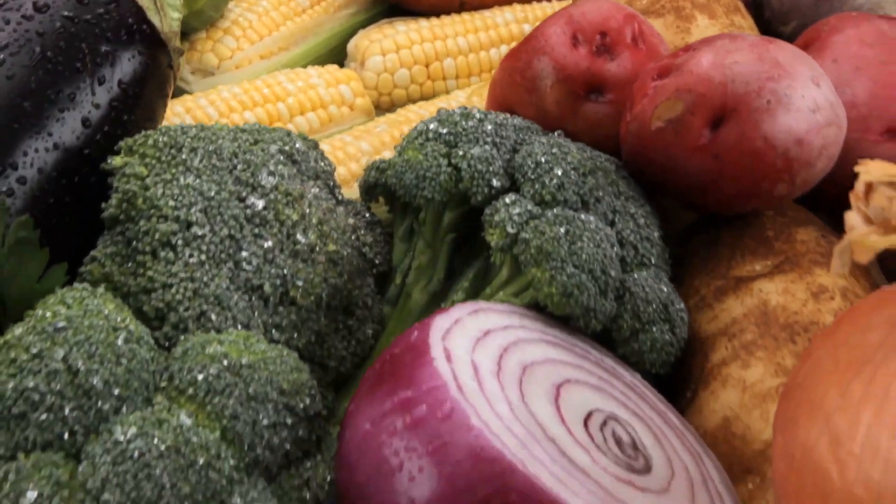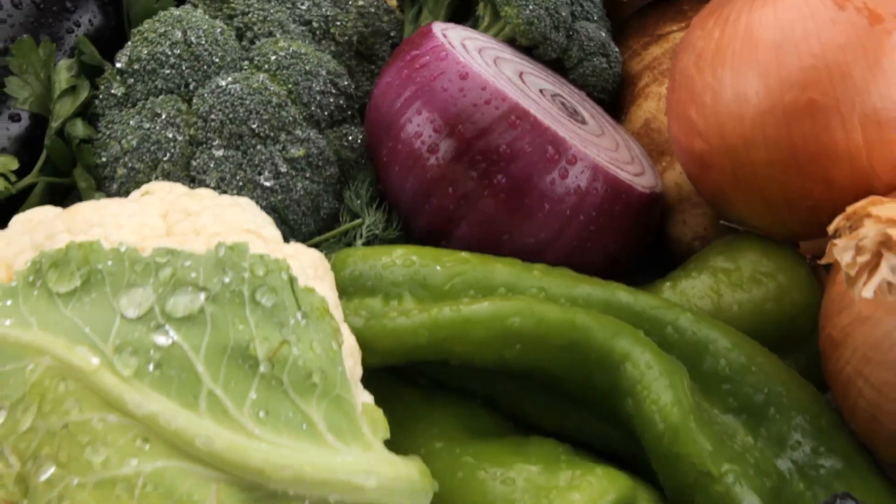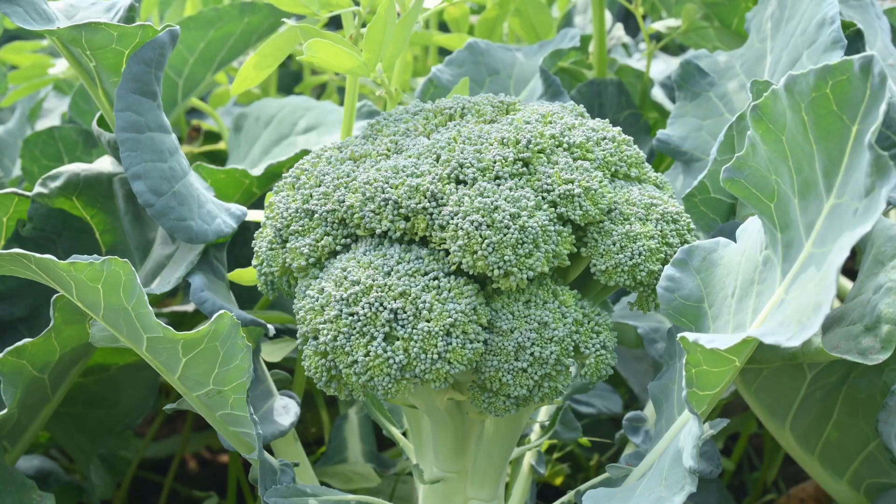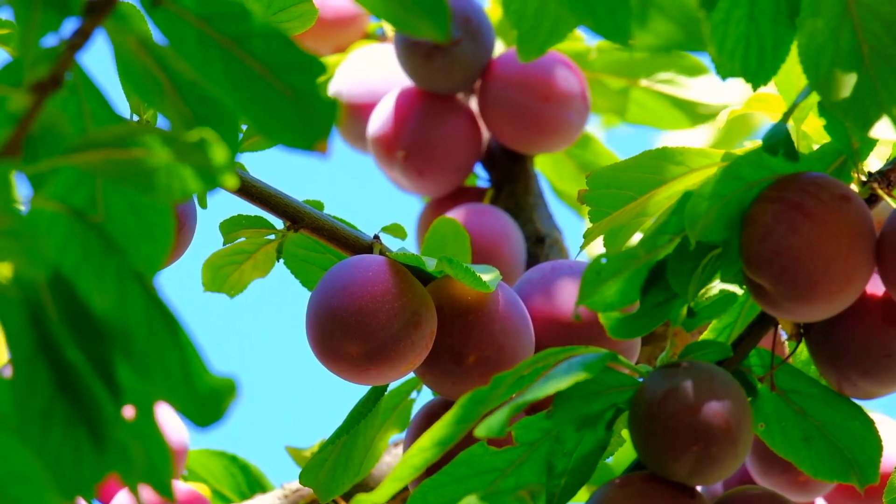Start by selecting crops that thrive in your climate and soil. Consider hardy vegetables like potatoes, carrots, and leafy greens. Don't forget to include some fruit trees and berry bushes for variety.